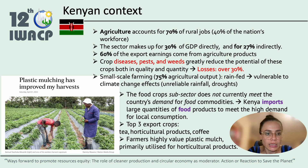The agricultural sector in Kenya is one of the most important. Agriculture accounts for 70% of rural jobs and 40% of the nation's workforce. The sector makes up 30% of GDP directly, and 60% of export earnings come from agricultural products. Crop diseases, pests, and weeds greatly reduce the potential of these crops in quality and quantity, with losses of over 30%. Small-scale farming is largely rain-fed and thus highly vulnerable to climate change impacts such as unreliable rainfall and frequent episodes of drought.